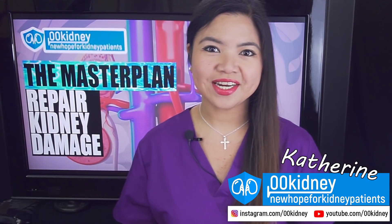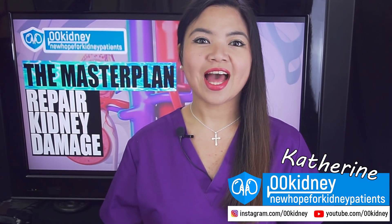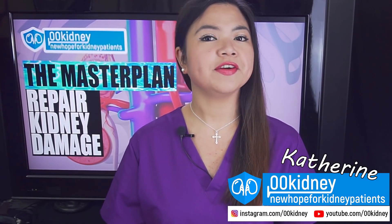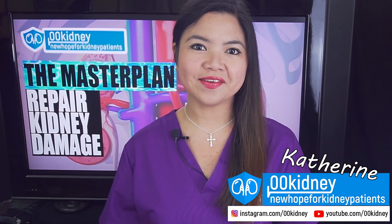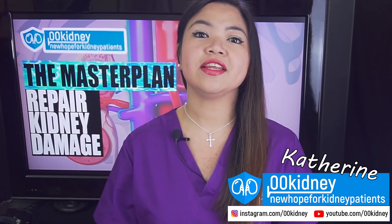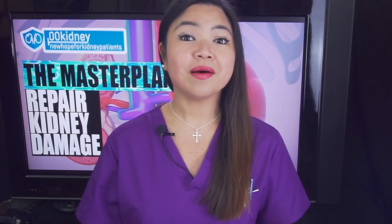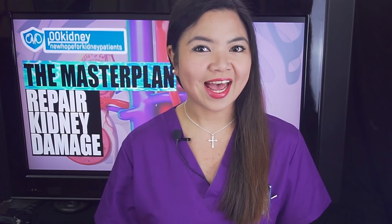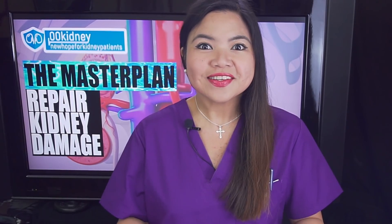Hello, this is Katherine. If you don't know me, I've been working with people suffering from chronic kidney disease for the last 7 years now. I've helped many of them get some of their kidney function back. Some patients have even reversed their kidney disease. And today I'm here to give you good news.